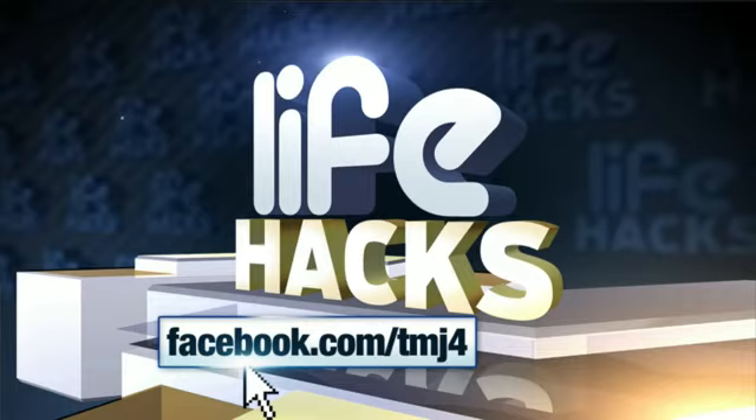Share your favorite life hacks on our Facebook page, Facebook.com/TMJ4. We're going to be sharing the best viewer life hack on Fridays on Live at 4.